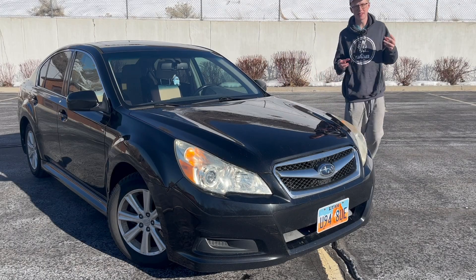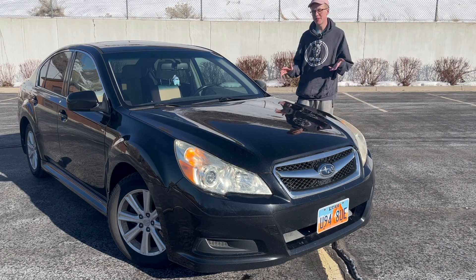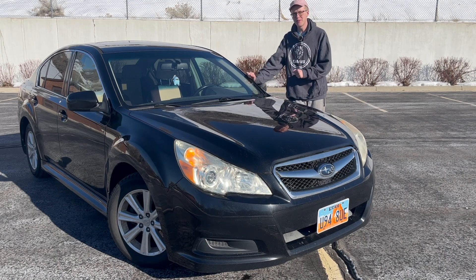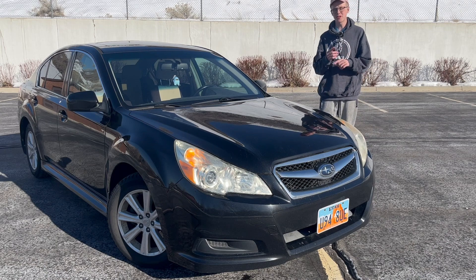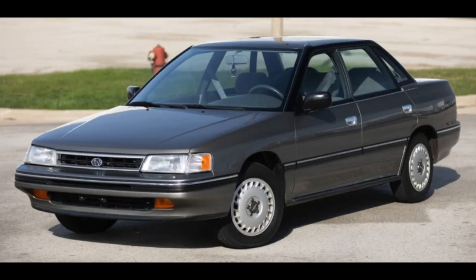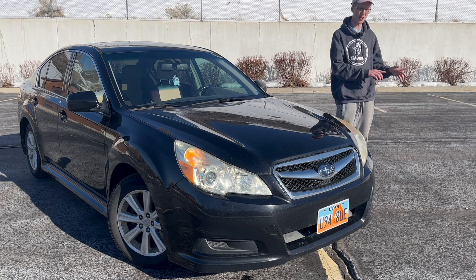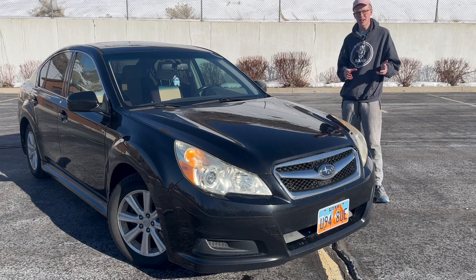It has been a couple months since we saw a Subaru on the channel, and no, this is not my car. I'm not the biggest fan of this Subaru Legacy in particular. I really love the Subaru Legacy and think it's got a really good heritage. Earlier Legacies were actually really really cool. I might have a soft spot for that early Legacy because my family used to have one years and years ago. I only have very faint memories of it, and it wasn't just nostalgia that makes the early Legacy special.